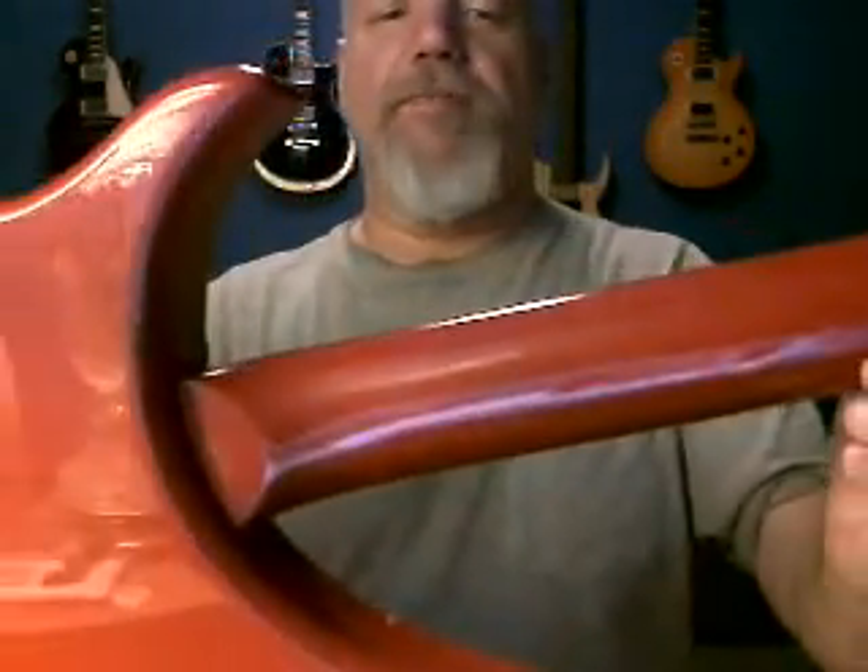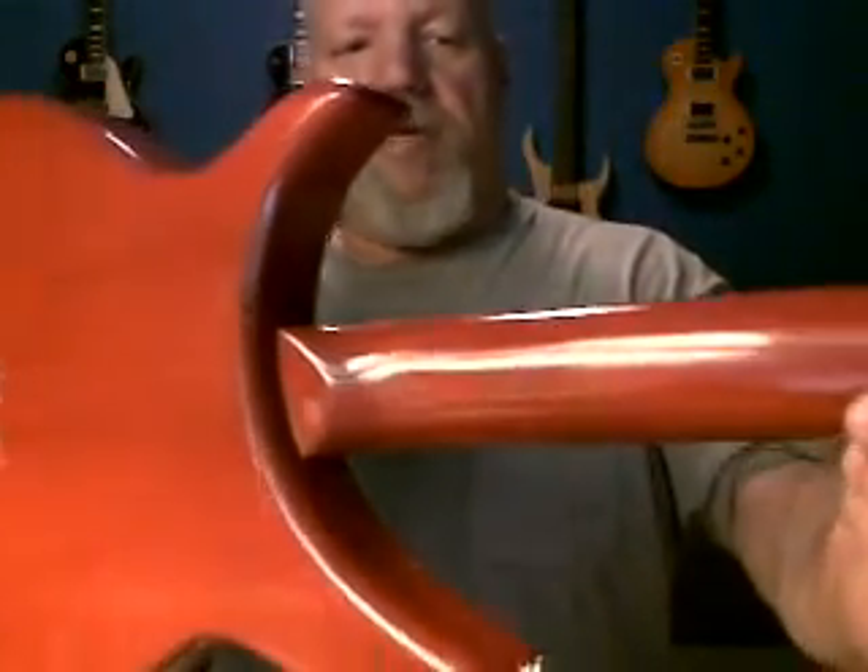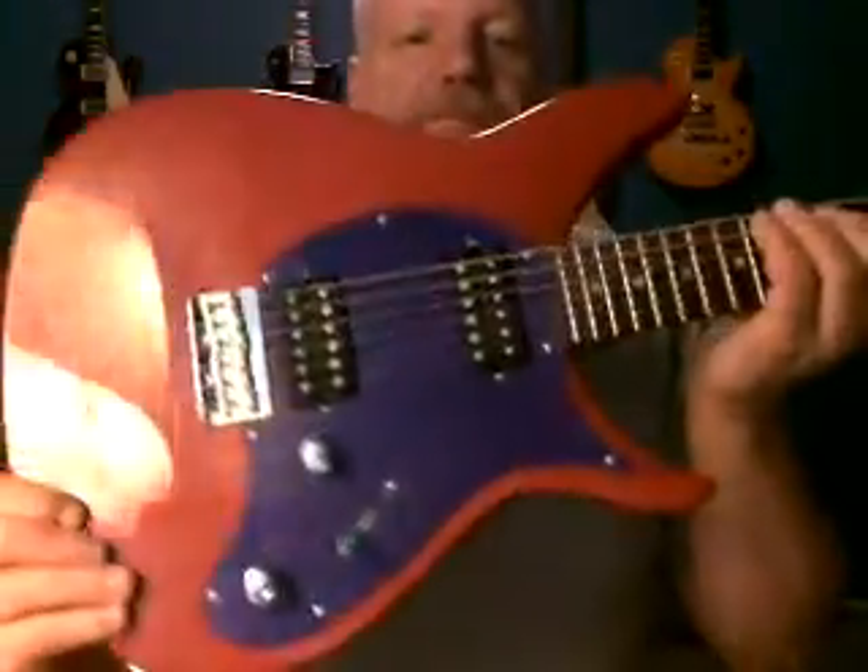Set neck, not neck through. String through. Hard tail. Very light, probably about 7.5 pounds.